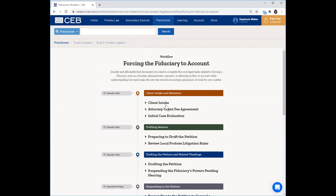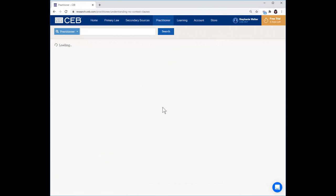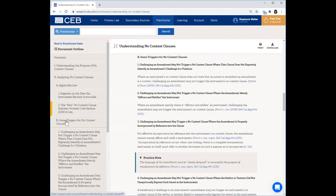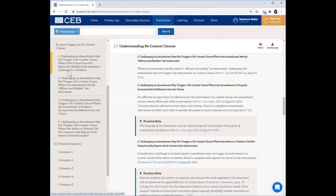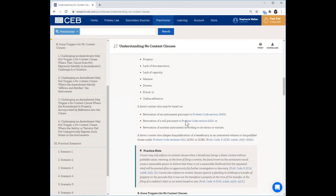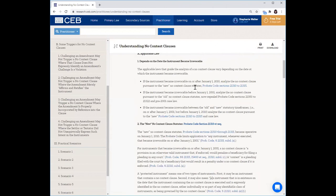To dive into a workflow, let's say I want to look at initial case evaluation. If you open up one of these subcategories, you get all of the resources organized by type that are pertinent to this topic. If I want to see a strategy note for understanding no contest clauses, I can click into that document and see what's there. I've got a document outline on the left-hand side to navigate through the document. You can see all of the issues including practical scenarios — so you really get a great strategy and tactical overview of the issue. There are practice notes, cautions, examples, and clickable links to statutes, referenced cases, and code sections.